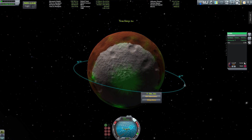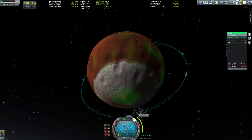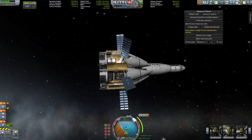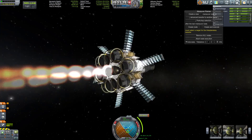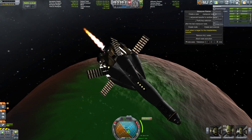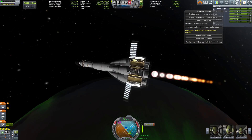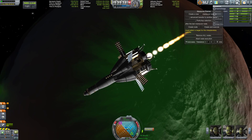Then I thought — I've actually never visited the poles of Duna, so why not try it? I also brought parachutes, so I figured why not use them to slow my descent through Duna's atmosphere. But it was late, I was in a bit of a hurry, and... see for yourselves.